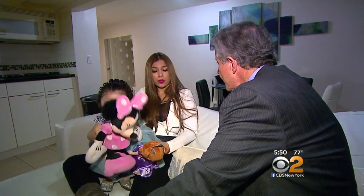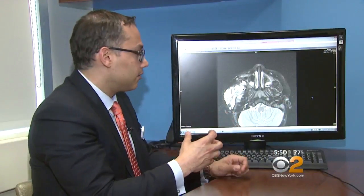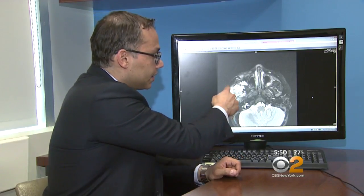Camila's mother Angela said she noticed her baby's problem right from birth and was afraid that it might be a malignant tumor. An MRI revealed that it was a tumor, but not cancer.